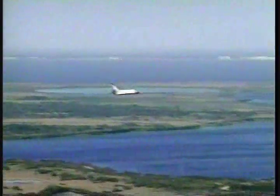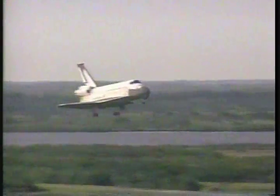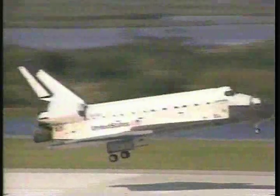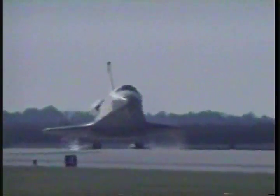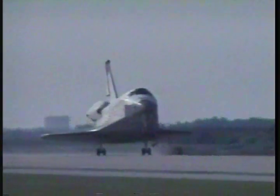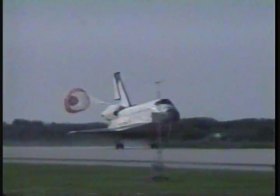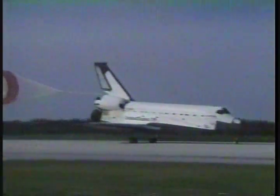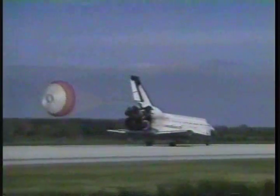Commander about to flare up the orbiter's nose, landing gear now beginning to be deployed by pilot Scott Horowitz. Main gear touchdown. Horowitz now preparing to deploy the drag chute. Nose gear touchdown. Columbia now rolling out on runway 33 at the Kennedy Space Center to wrap up a 6.5-million-mile microgravity research mission.